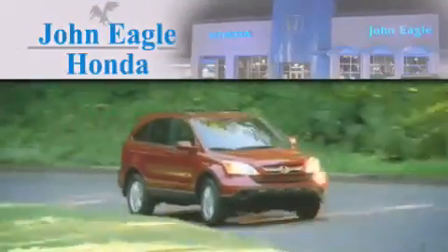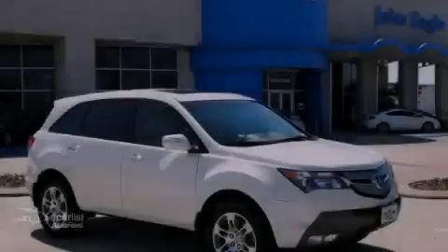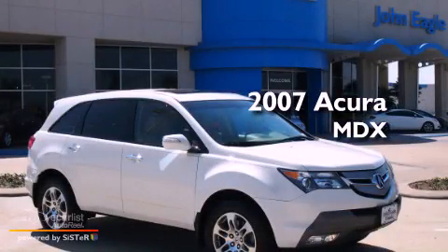Another fine vehicle offered by John Eagle Honda of Houston. This is a 2007 Acura MDX.